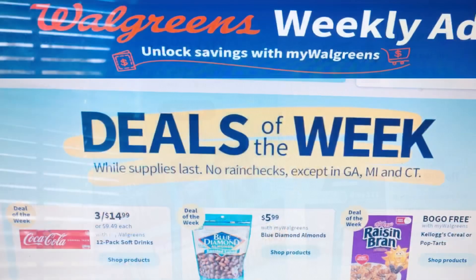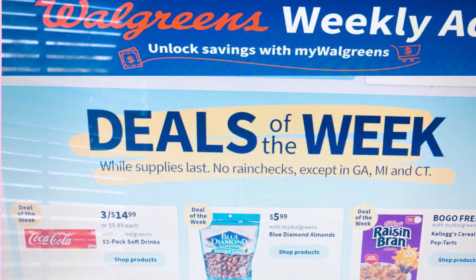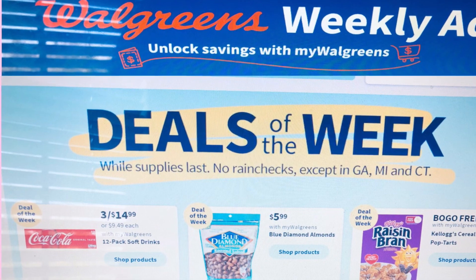I hope you enjoyed my Walgreens ad preview for the week of June 11th to the 17th, and as always, thank you for watching.